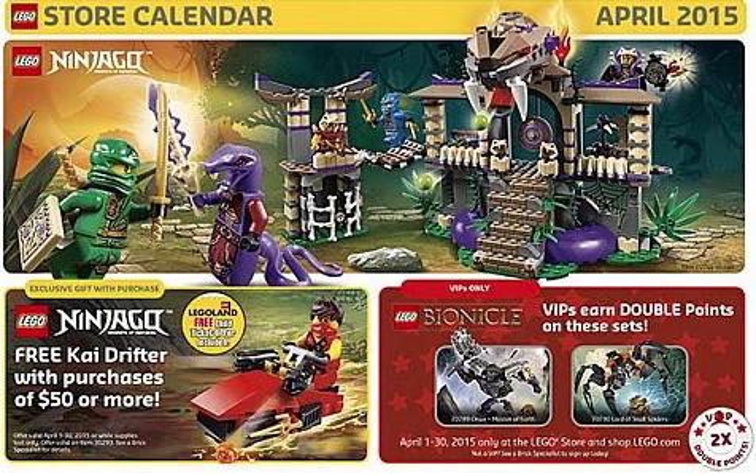What is going on guys, back with another Lego video. Today we're going to be talking about the Kydrifter promotional polybag for the month of April.